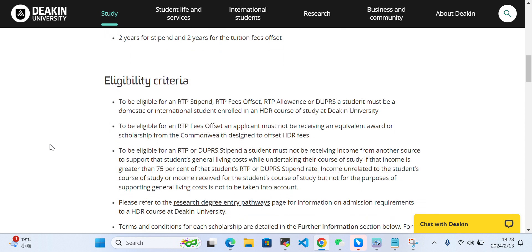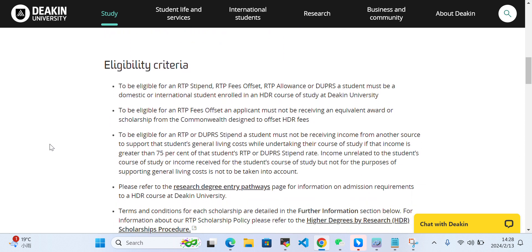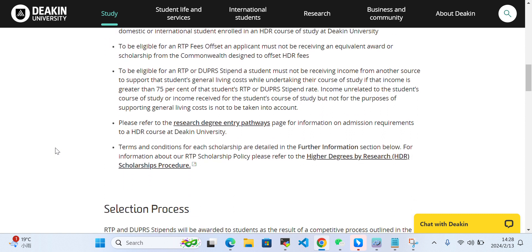What are the eligibility criteria? To be eligible for the RTP stipend, the student must be domestic or international and enrolled in a higher degree research course of study at Deakin University. To be eligible for RTP fee offset, an applicant must not be receiving an equivalent award or scholarship from the Commonwealth designed to offset HDR fees. The student must also not be receiving income from another source.